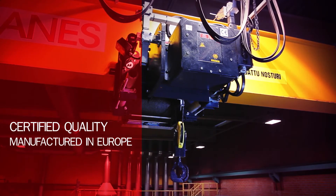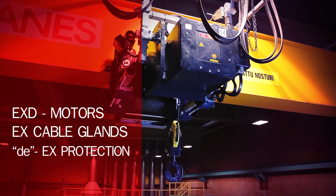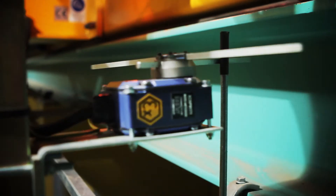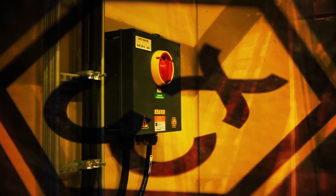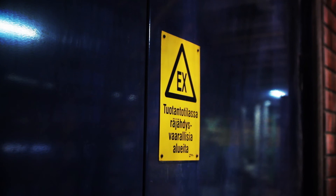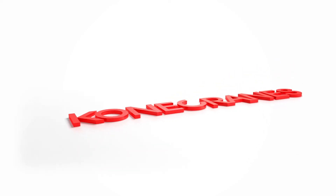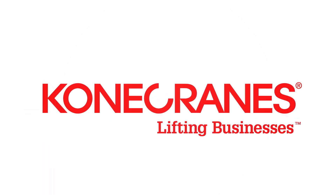Kone Cranes EX equipment is certified according to the ATEX Directive and manufactured in Europe. Kone Cranes EX equipment — when reliability and safety matter in your business.